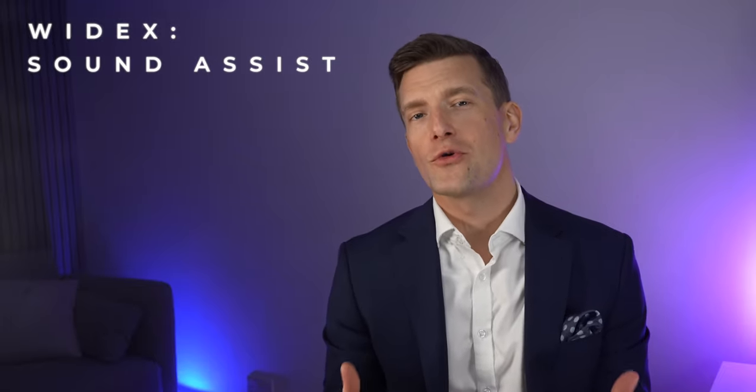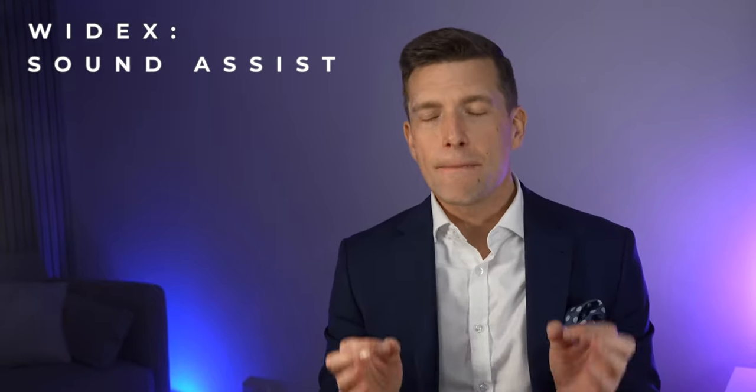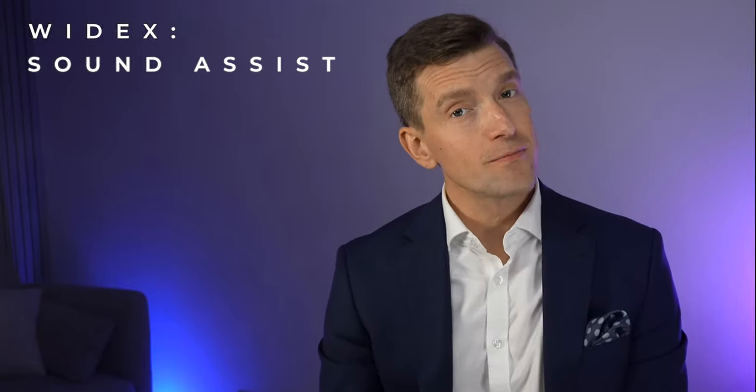At the moment, if you're wearing a Widex hearing aid, it's more than likely going to be one of their latest two models from either the Evoke or the Moment family of hearing aids. Whilst they are some of the best hearing aids out there in terms of hearing aid technology, there are still some scenarios where you don't hear as well as you'd like, such as hearing in background noise. This isn't just limited to Widex — whilst hearing aids will significantly improve your hearing in background noise, it is still the most commonly reported challenging listening situation for any hearing aid user.